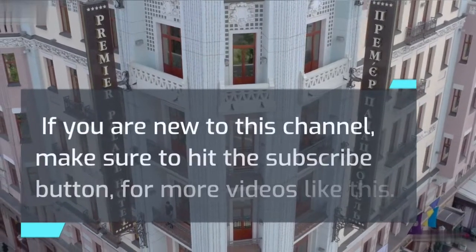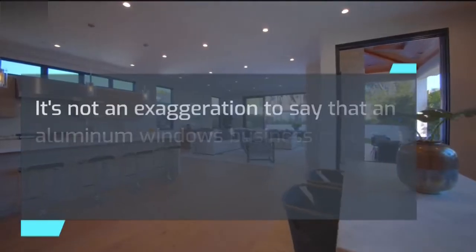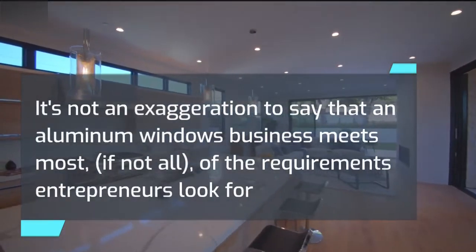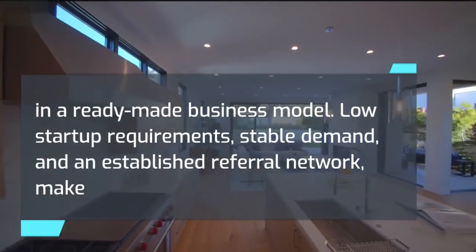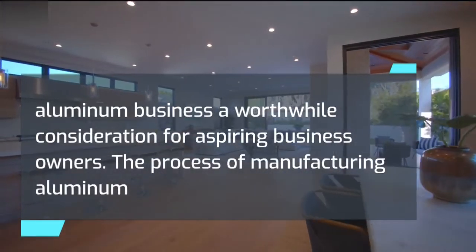If you are new to this channel, make sure to hit the subscribe button for more videos like this. It's not an exaggeration to say that an aluminum windows business meets most, if not all, of the requirements entrepreneurs look for in a ready-made business model. Low startup requirements, stable demand, and an established referral network make aluminum business a worthwhile consideration for aspiring business owners.